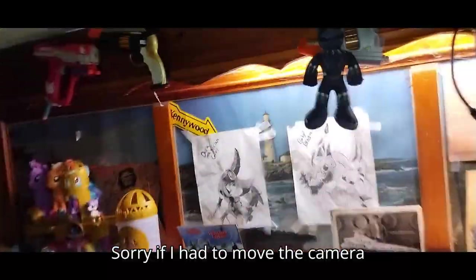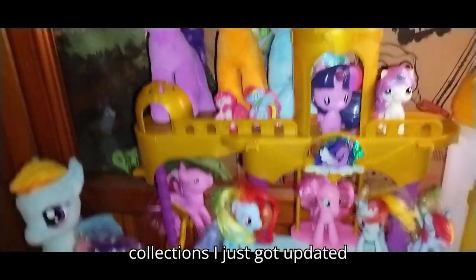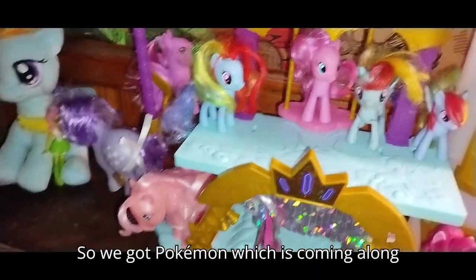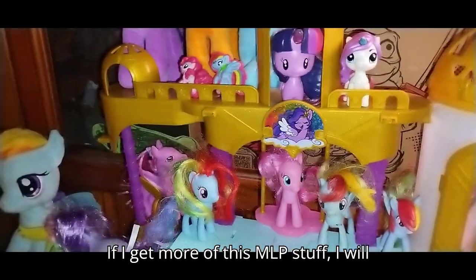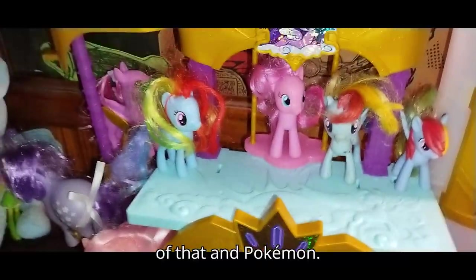Sorry if I had to move the camera upwards, I'm moving around the room quite a bit. I had to push the bed out of the way. But here are the collections I just got updated this month. So we got Pokemon, which is coming along nicely, and this nearly filled MLP My Little Pony collection. If I get more of this MLP stuff, I will definitely try to review more of it. But this is just my little collection of that and Pokemon.